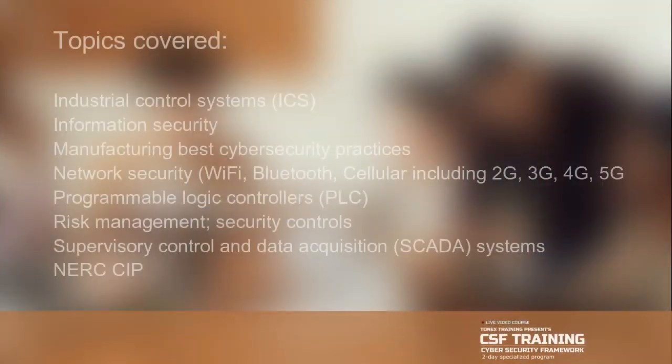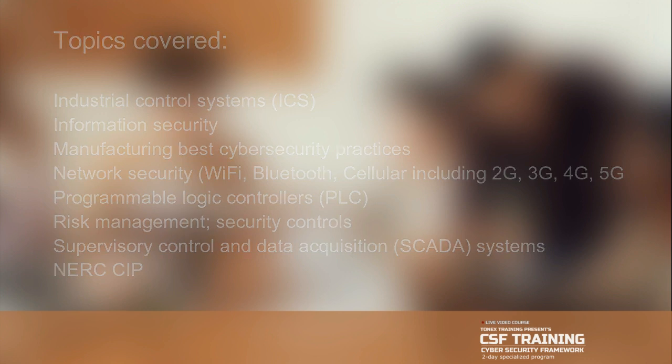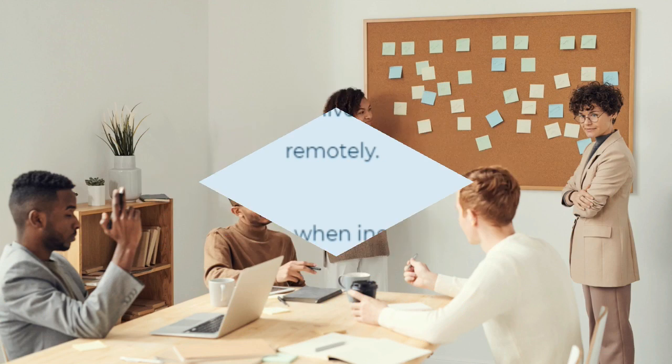Course topics covered include: industrial control systems (ICS), information security, manufacturing best cyber security practices, network security — Wi-Fi, Bluetooth, cellular including 2G, 3G, 4G, 5G and SATCOM — programmable logic controllers (PLC), risk management, security controls, and supervisory control and data acquisition (SCADA) systems. For more information, visit tonex.com for course and workshop details.